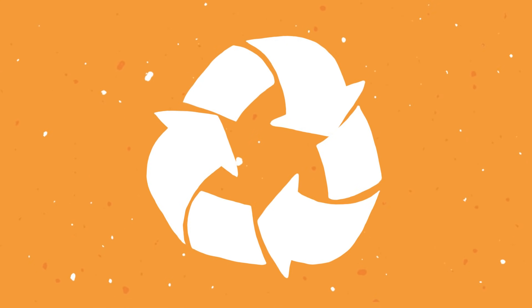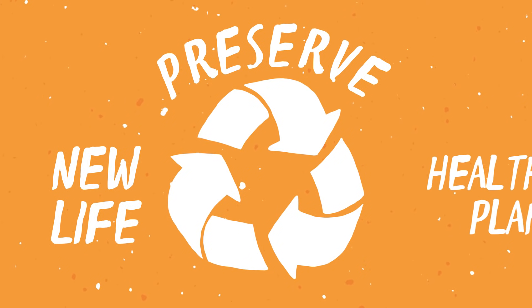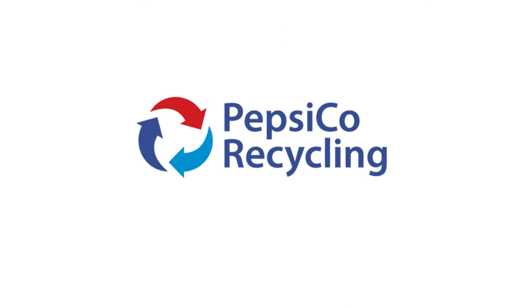The simple act of recycling a bottle gives it a new life, preserves resources and energy, keeps our planet healthy, and makes a big impact.